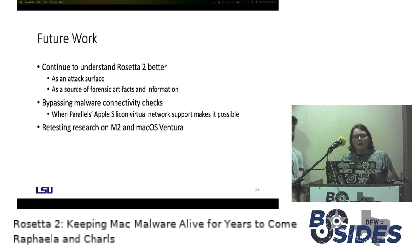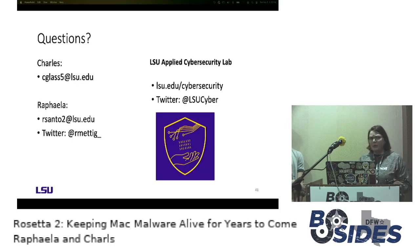For future work, we want to continue understanding Rosetta better both as an attack surface and as a source of forensic artifacts — we feel we've just started scratching the surface. We also want to work out our lab environment for virtualization to test some malware functionality to its full capability. We will also be retesting this research on M2s that just arrived, and on macOS Ventura. Thank you all for coming to our talk and thank you to B-Sides for having us.